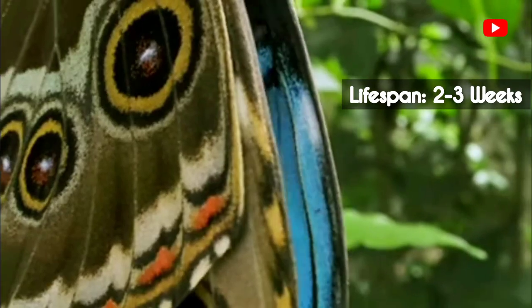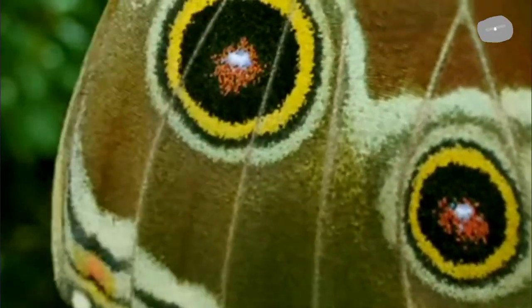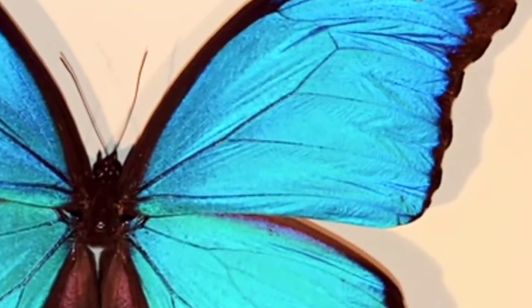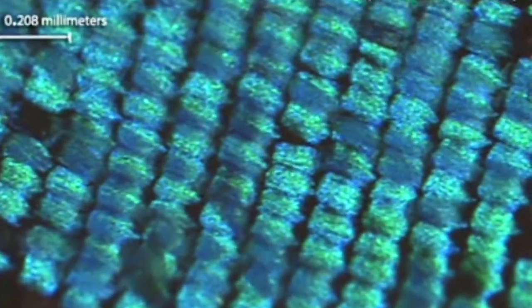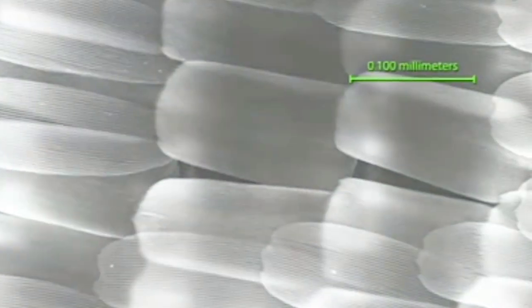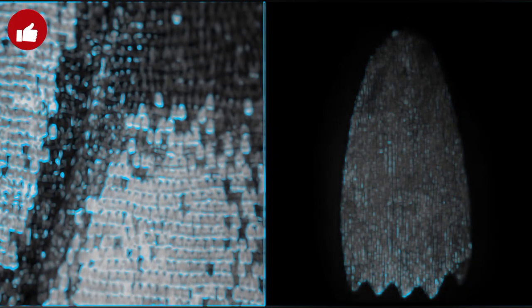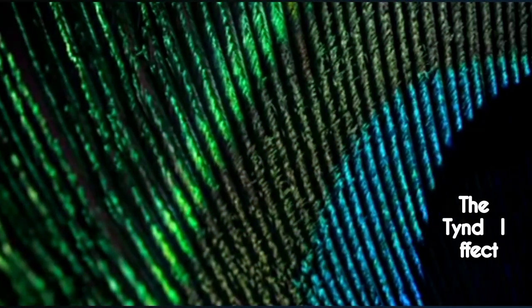But have you ever wondered how they achieve this stunning coloration? Well, it's not through pigments like most butterflies. The answer lies in the magic of structural coloration. Their wings are covered in tiny scales, and each scale has microscopic ridges and layers. When light hits these scales, the scales selectively scatter and refract specific wavelengths of light, primarily blue and green. This effect is known as the Tyndall effect.